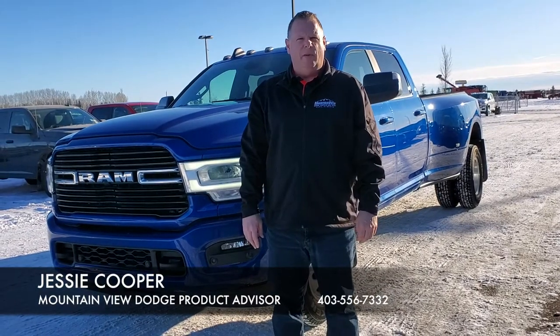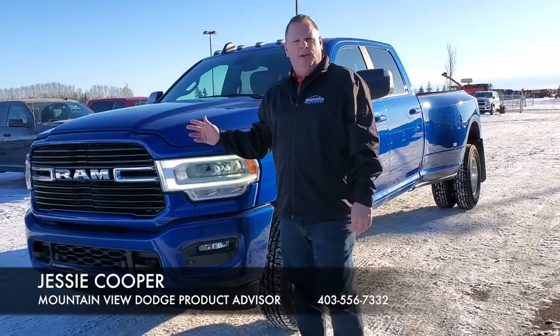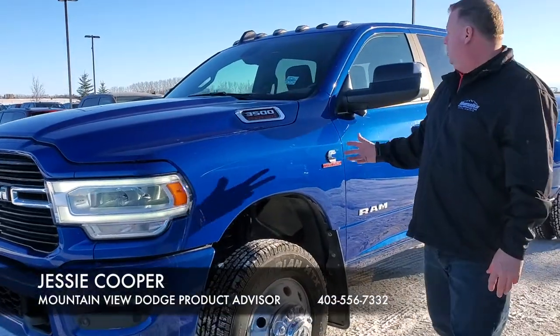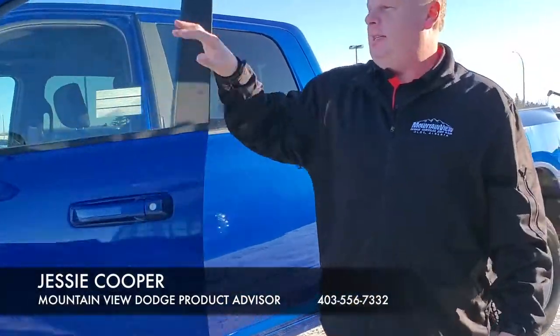Hello folks, Jesse here at Mountain View Dodge. Today I have a blue 2019 Ram 3500 with a 6.7 liter diesel. We have the sport appearance package all in blue, the towing technology group, and lane assist.